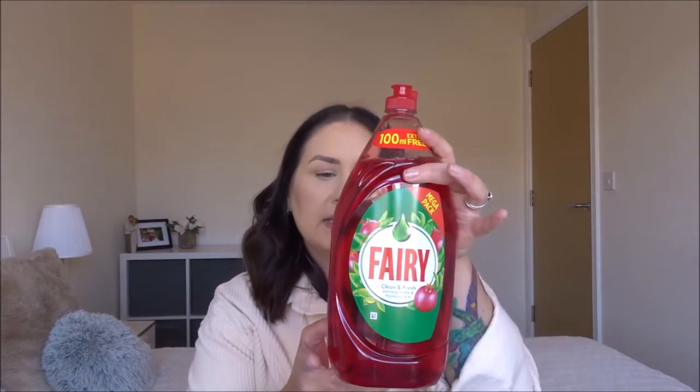Moving on, I got a pack of tissues — always good to have in Noah's nursery bag and my handbag. I also got some Fairy washing up liquid; we were running out. I usually use the Elbow Grease big bottle but they didn't have any, so I picked up this pomegranate and honeysuckle one. I haven't smelled it before — oh, I like that, that's nice! It was £1.99 for 1.2 litres, so good value.